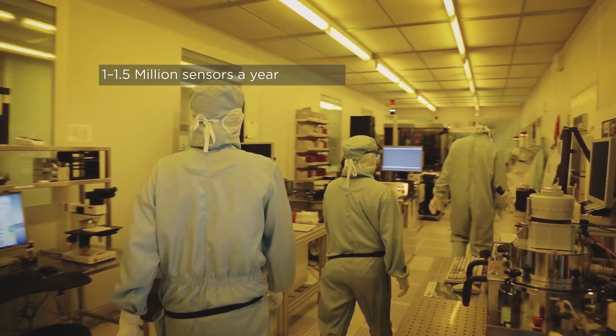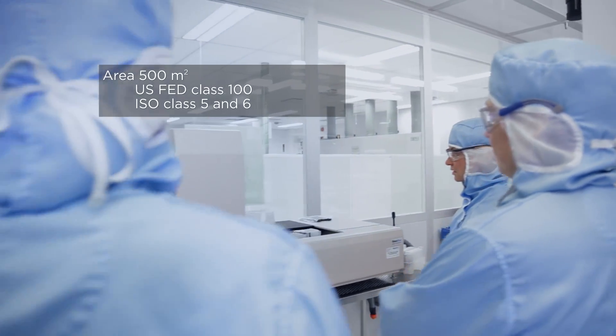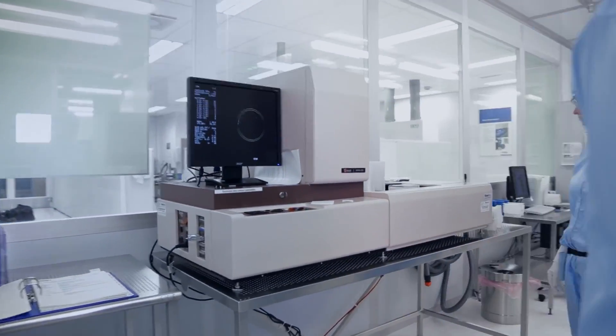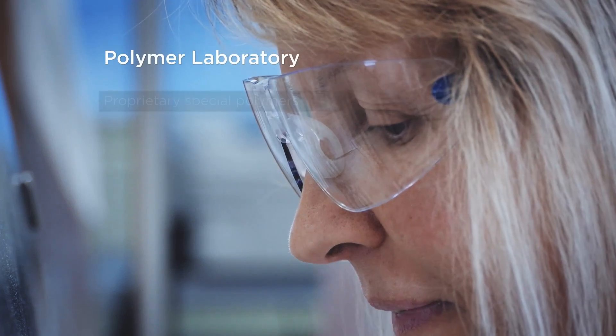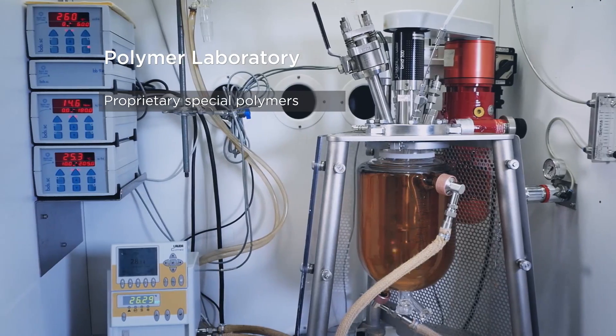It's not only the visible area in here, but also different kinds of supporting facilities on top and below the clean room. A vital part of the sensor factory is a polymer laboratory where we manufacture polymers for different kinds of Vaisala products.